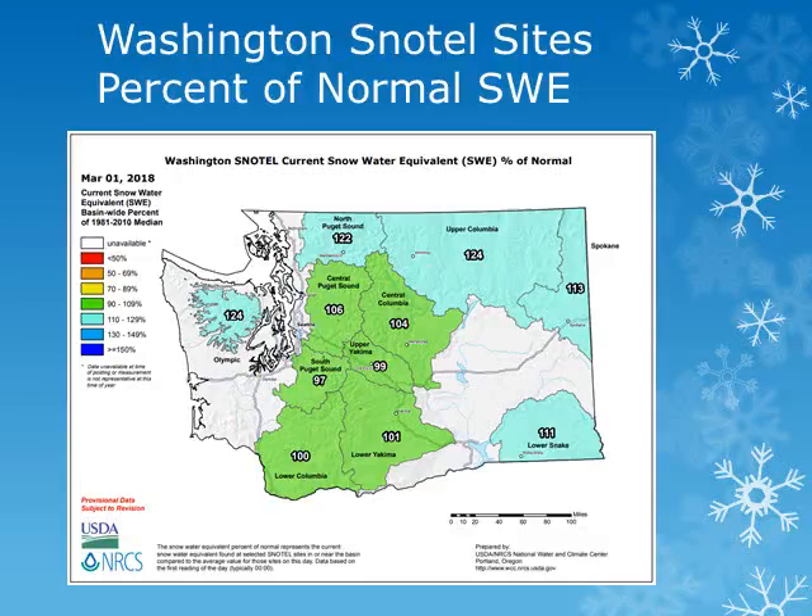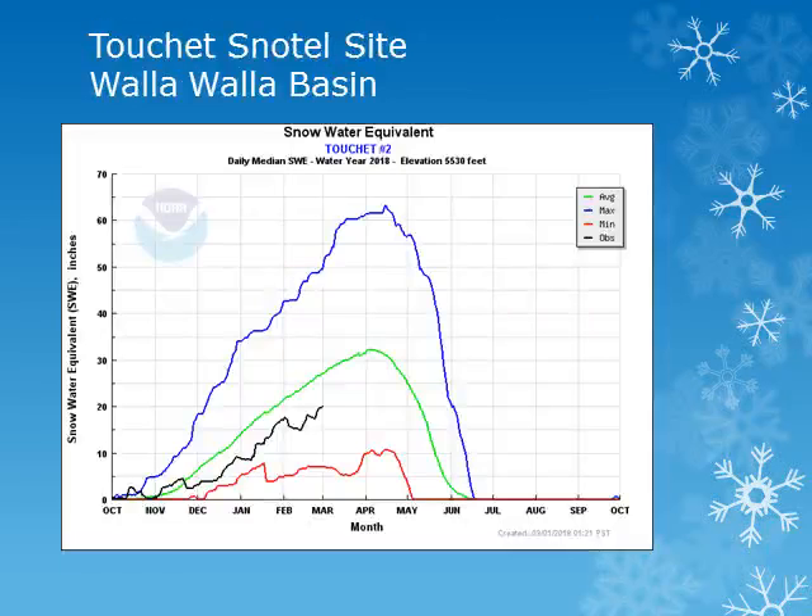We'll look at some individual stations across the area. These charts show the snow water equivalent, or water held in the snow, for the water year October through September. The blue line is the maximum observed, with the red line the minimum and green line the average. Using these charts, we can see how the winter snow water equivalent accumulates throughout the winter and spring and compare it to average.